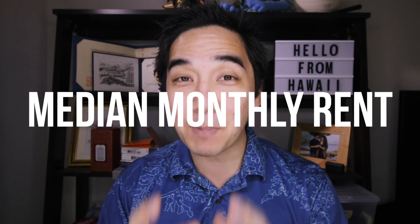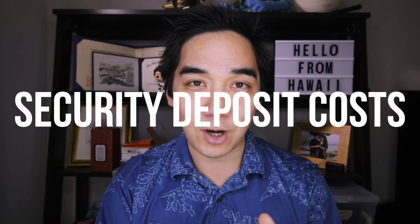In this video, I'm gonna be talking about the median monthly rent and security deposit costs in Hawaii in 2020, both statewide and per county. And at the end of the video, I'm gonna be talking about how much you'd actually have to earn in order to afford some of the rents here in Hawaii. The citations for all of the information will be linked in the description below.